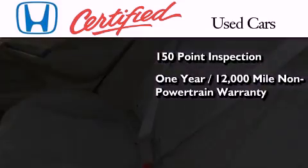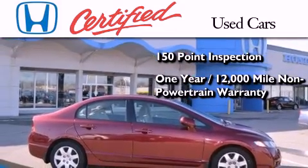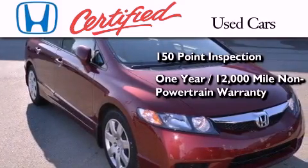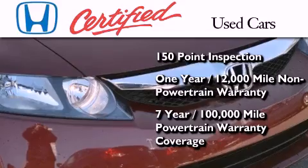An additional one-year or 12,000 miles of non-powertrain equipment warranty coverage on top of what's left on the original new car warranty, and seven years or 100,000 miles of powertrain warranty coverage.